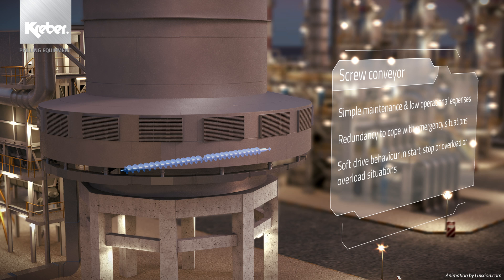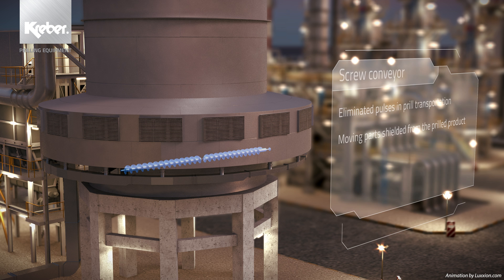Like the Kraber scraper, the screw conveyor is also designed to ensure the prills' integrity. It has an optimal helix design for minimal product degradation, an overflow protection and a high torque transmission.